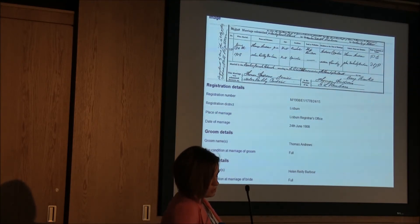On registrations after 2004, the date of birth is captured. It also shows their condition as bachelor and spinster. The legislation was changed in 2004 to change the title of this column from 'condition' to 'marital status,' showing the person as single, divorced or widowed. Further information displayed includes their residence at time of marriage, occupation, and their father's name and occupation.